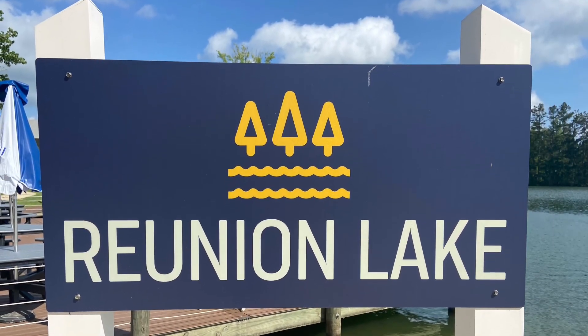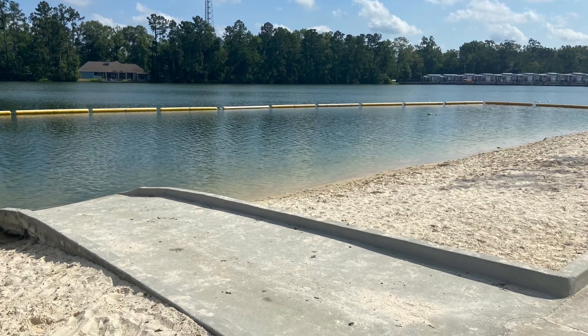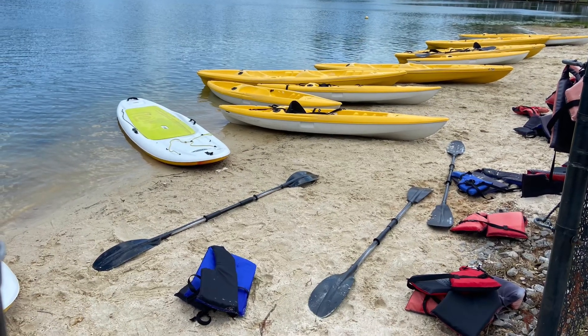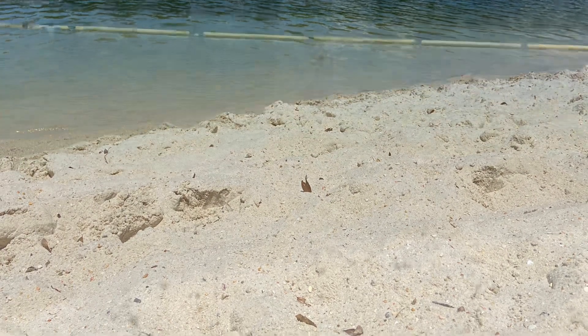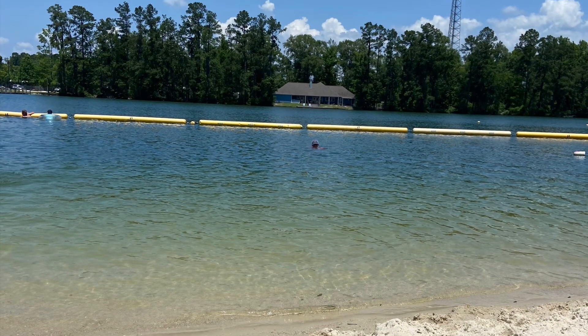For the lake activities: when it was Reunion Lake, they had a bouncy obstacle course that was really fun, but a hurricane came in and destroyed it and they never replaced it. They did have kayaks and paddle boards. On Saturday we thought you could just go out and get on them, so we did. Then we tried to get on Sunday and that's when we learned that there was an extra fee.